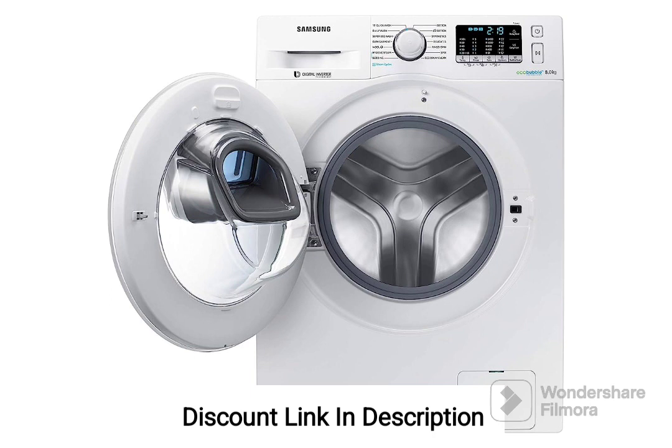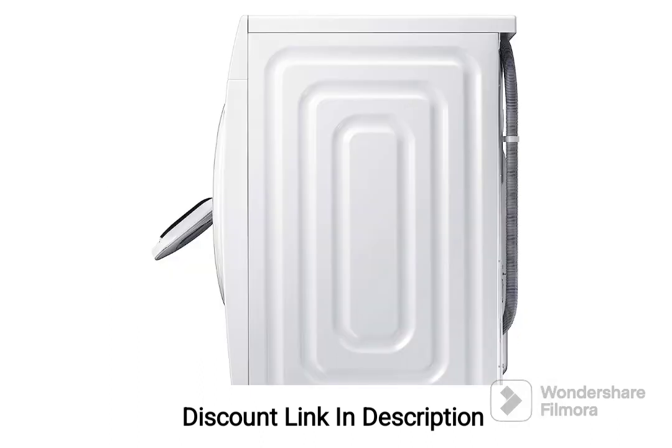4. Digital Inverter Technology. The washing machine is equipped with a digital inverter motor that offers efficient and quiet operation. It adjusts the motor's speed according to the load, resulting in energy savings and reduced noise levels.